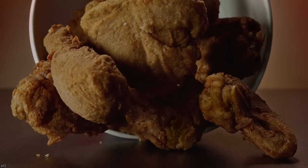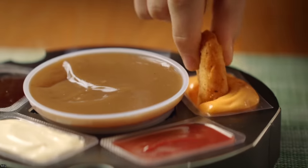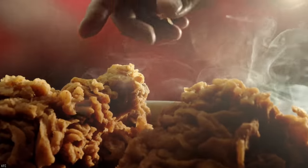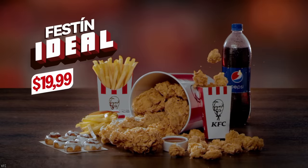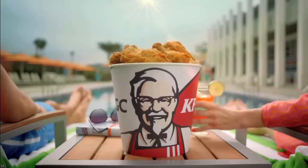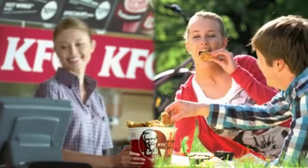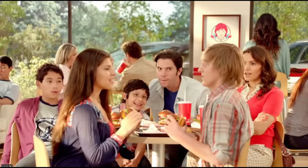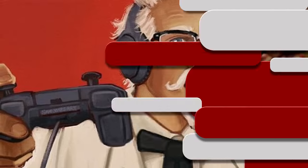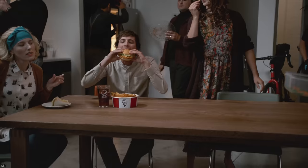Wendy's founder Dave Thomas was once a member of the Kentucky Fried family. He was not only an early employee but also a franchise owner who would eventually break off to create his own legacy in the fast food industry. It was apparently Dave Thomas who came up with the idea to sell their fried chicken in a bucket — an idea that has stayed with the company ever since. Most importantly, Dave eventually realized he was meant for greater things and decided to leave KFC to start his own adventure in the land of square burgers.